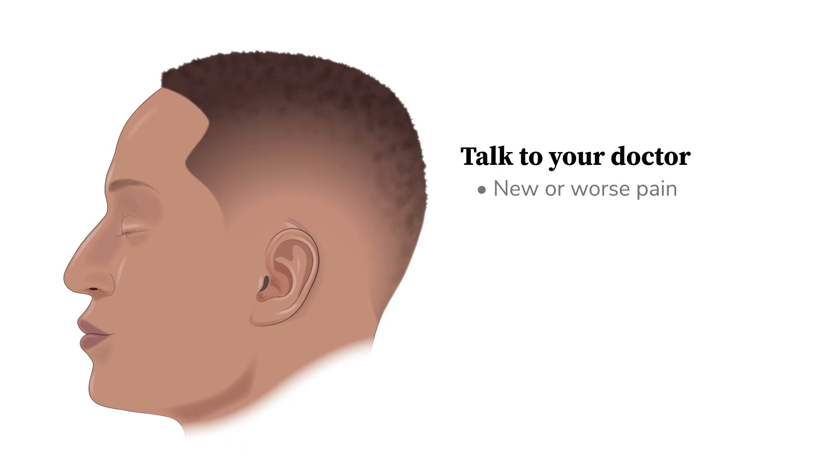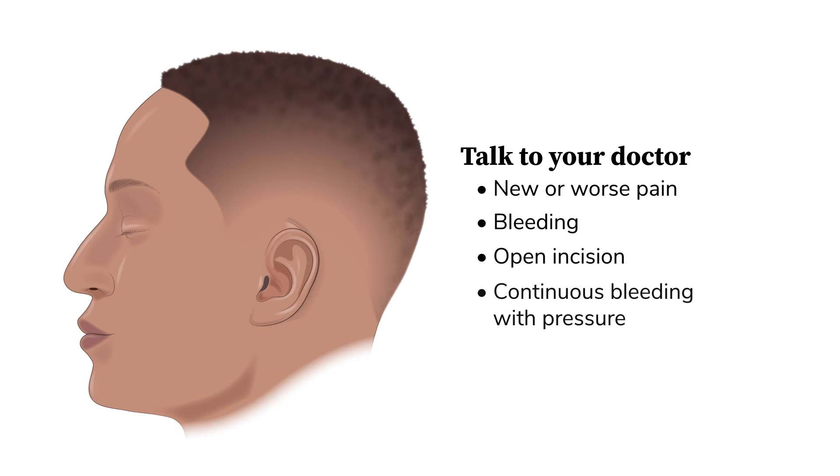Tell your doctor if you experience problems such as new or worse pain, bleeding, or an incision that comes open. Call your doctor if bright red blood soaks through the bandage and doesn't stop with pressure over ten minutes.